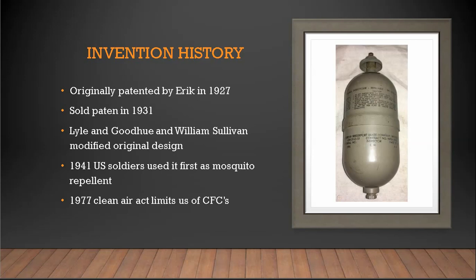The military used it to repel mosquitoes when soldiers were in areas that had mosquitoes carrying malaria. Pictured to the right is the original version of that, or a version of it. Also in 1977, the Clean Air Act limited the use of CFCs in aerosol cans.